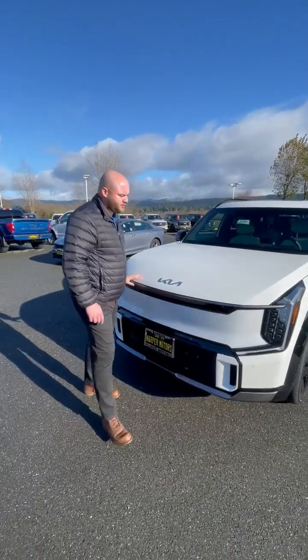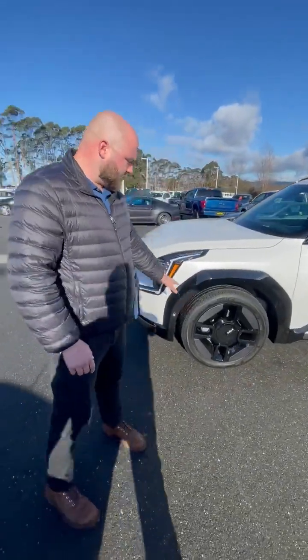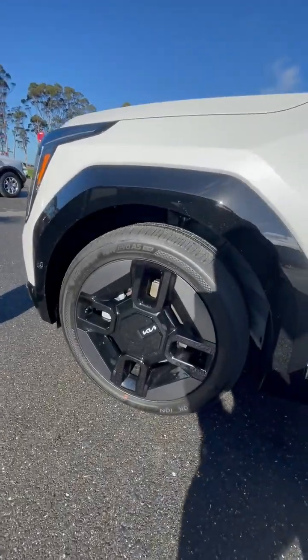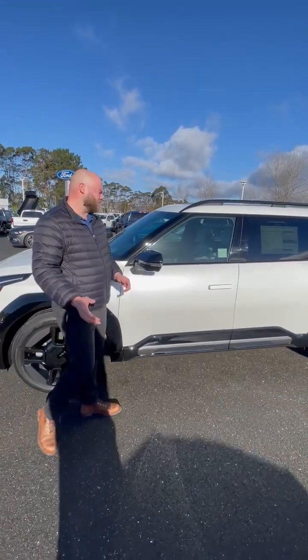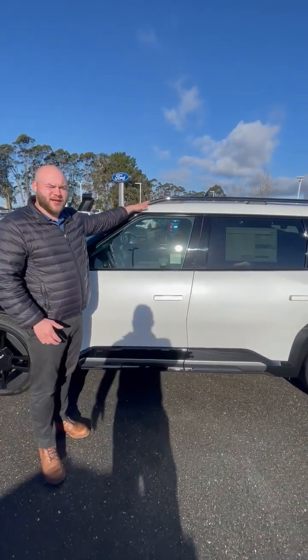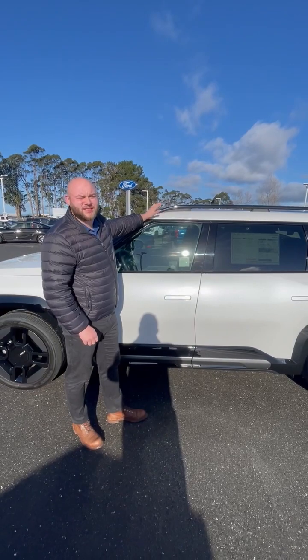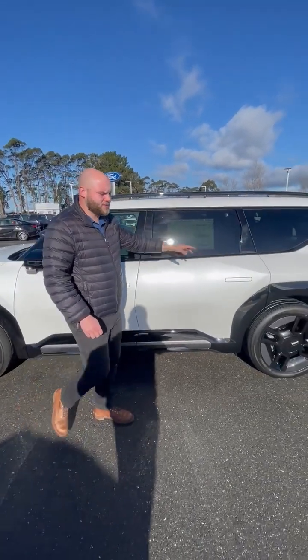On the outside we're looking at these gorgeous aerodynamic four-spoke wheels right here. All of the EV9s come equipped with this. Another cool exterior feature worth mentioning are these roof rails right here. Through our parts department, you can purchase crossbars or any external storage devices that can fit on top of the rig.